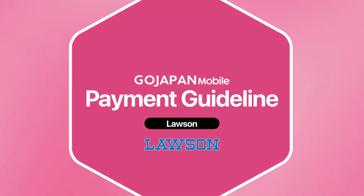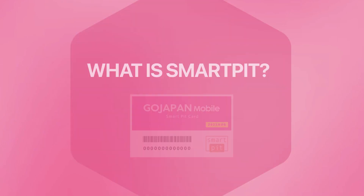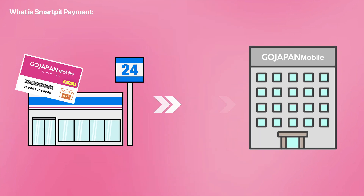Thank you for purchasing GoJapan's mobile service. SmartPit is a system that allows you to pay your GoJapan mobile bill at any convenience store easily.